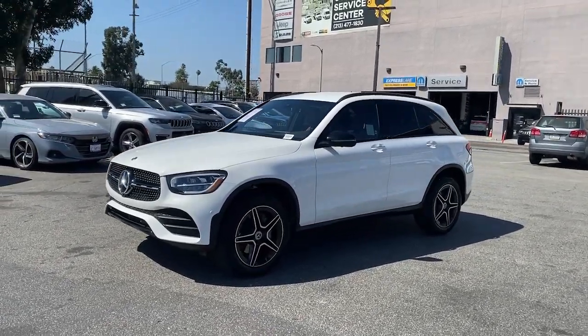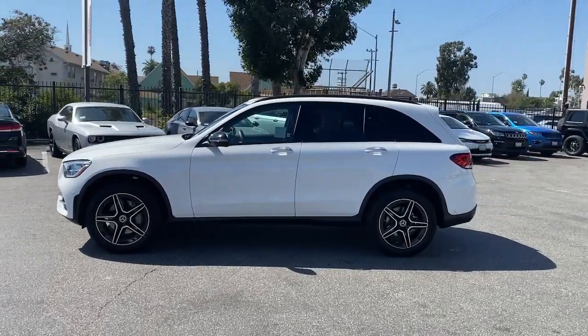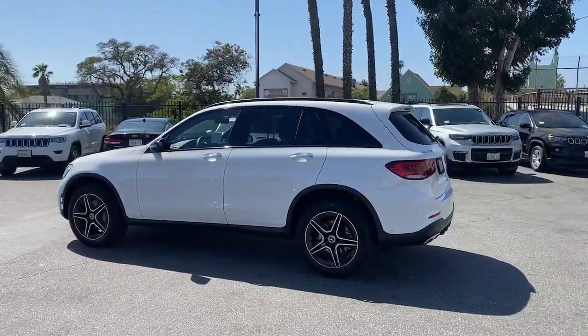You just found the 2021 Mercedes-Benz GLC. This vehicle still has fewer than 10,000 miles on the clock, so it won't last long.